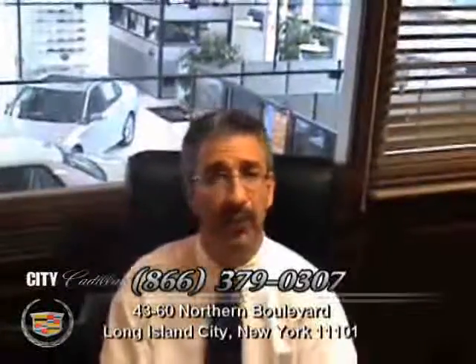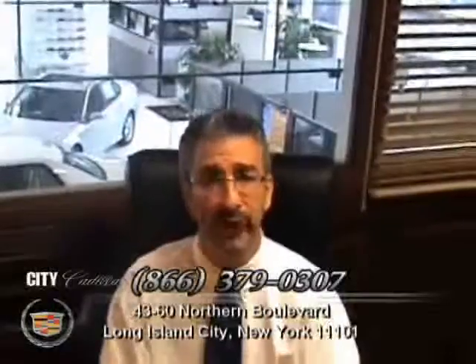No worry, hassle-free pre-owned purchasing. 100,000 mile warranty available on most every car. Easy financing approval available for most customers and 150 point safety inspection on every car. Right now we're offering free navigation on every pre-owned vehicle. Please check out this car and discover the City Certified Difference.